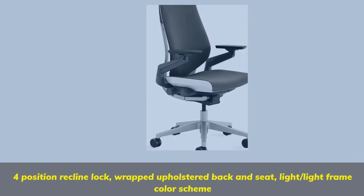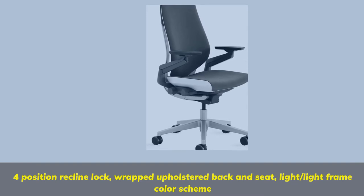4-position reclined lock, wrapped upholstered back and seat, and a light/light frame color scheme.